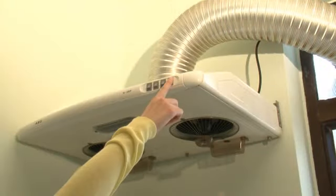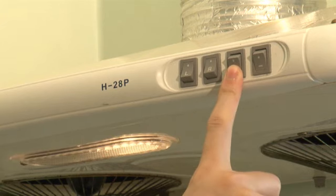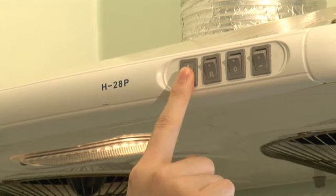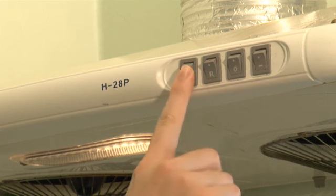Range hood: Press the power button to turn on the range hood. Press the light button to turn on the light of the range hood. Press the power button to turn on the left-right fan. Turn off the fan after use.